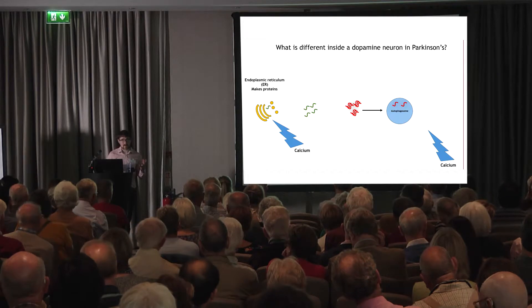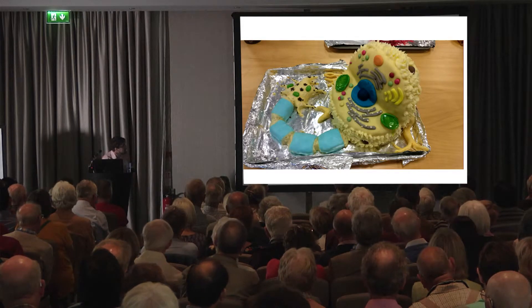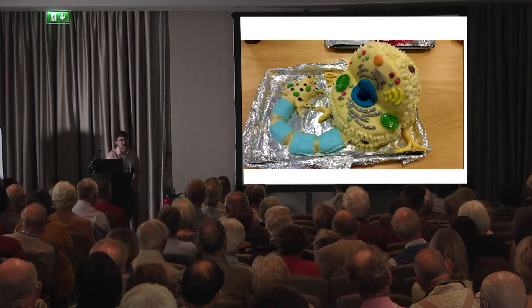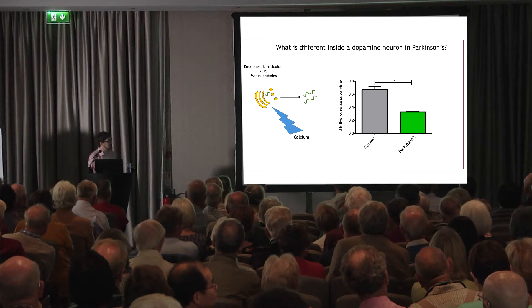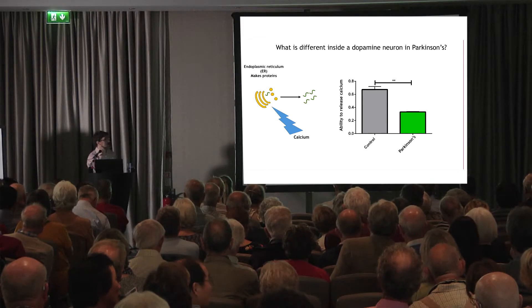One researcher in our lab made a cake to illustrate this — the dopamine neuron cell body, the axon, the ER which handles calcium, the autophagosome and lysosome which fuse to recycle damaged proteins. To show you some of the data: if we take cells derived from people without Parkinson's and people with Parkinson's, we find that the ability to release calcium is actually decreased in Parkinson's cells. We're really interested in finding drugs and therapies to increase this back. The key take-home message is that we can only find these new aspects of Parkinson's because we use stem cells derived from Parkinson's patients — they tell us we need to increase calcium release.